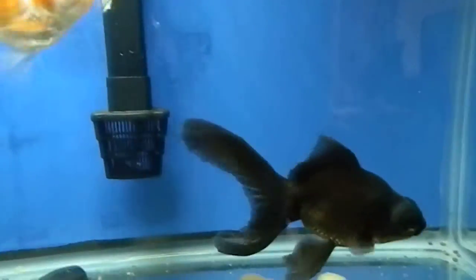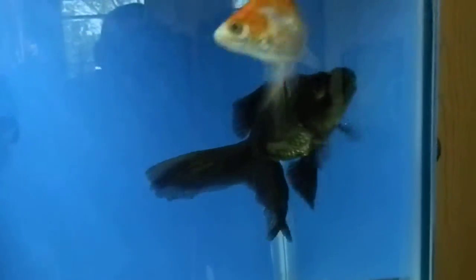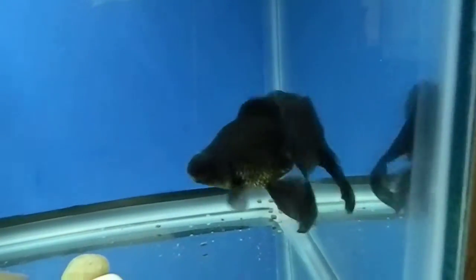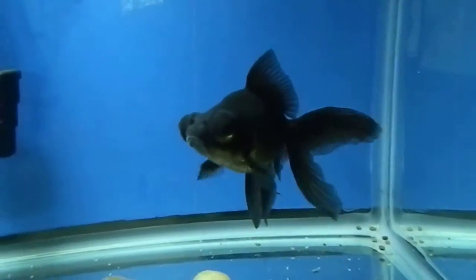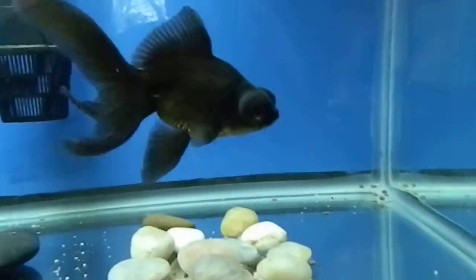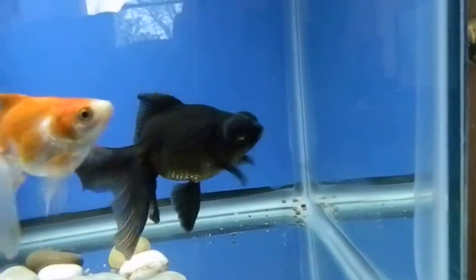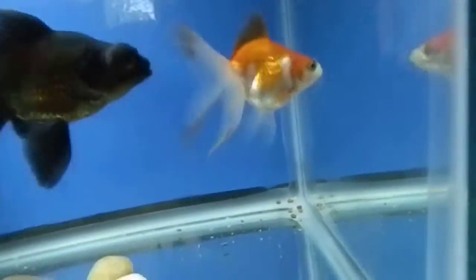That is called Caldwell — the black moor who we've had since November 4th of 2011. It is now May 30th, 2012, and he's about four times the size he was the day we bought him. He's a big healthy black moor with a really good body shape, great finnage, and an appetite like a great white shark. And that is Febber.